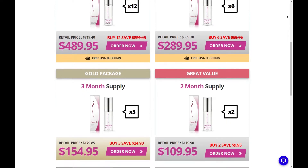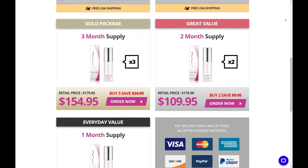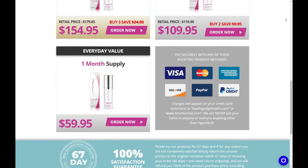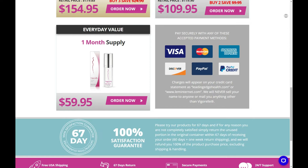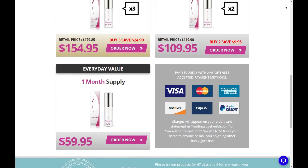Try Vigorelle for 60 days and if for some reason you are not 100% satisfied, just return the empty containers within 67 days from the time of delivery for a full refund. How can Vigorelle make this incredible warranty? Because the manufacturer knows that you will be satisfied with the product.